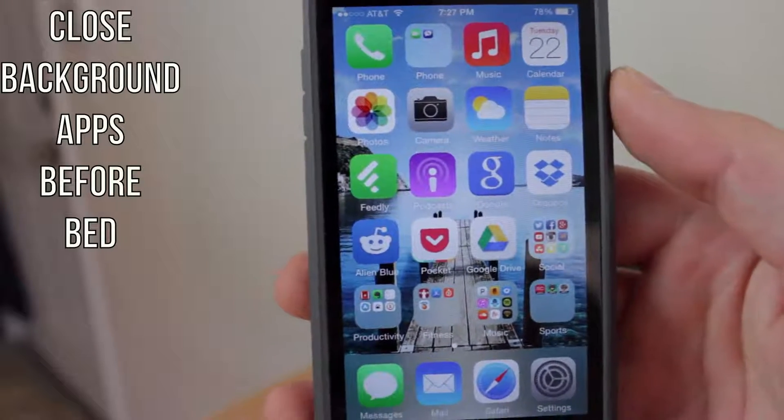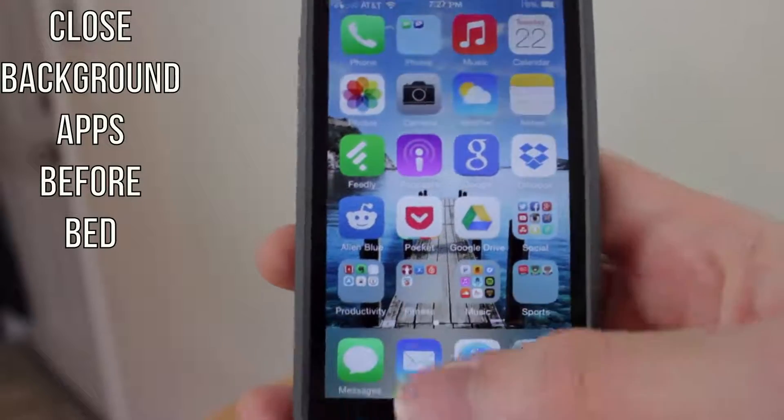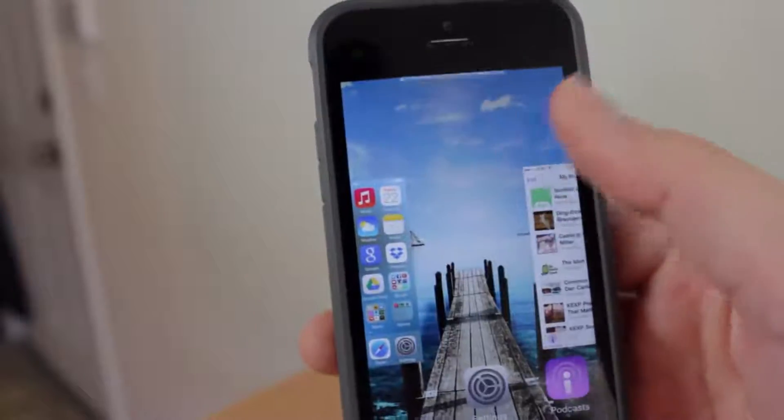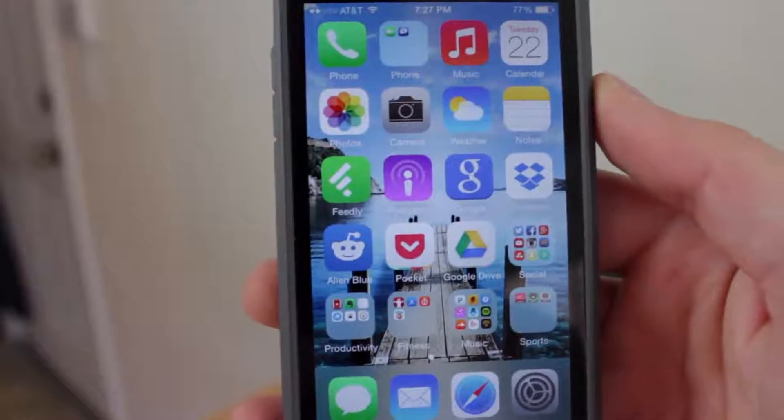The first tip is to end all the background running apps before you go to bed. Once a day, just kill all those background apps. To do this, double tap the home button and swipe up on each app to end the background process. This will save battery when you're not using it.